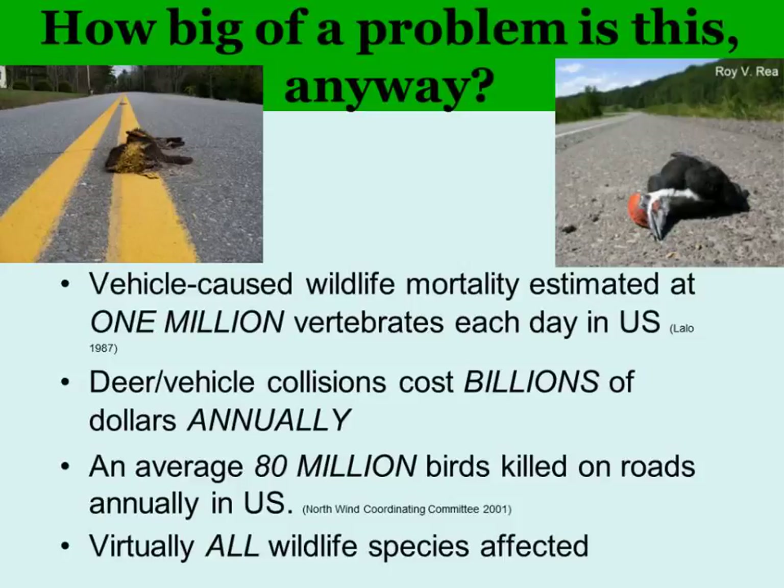We have billions of dollars of costs and injuries from deer collisions. In Maine, over a five-year period, there were over 15,000 deer collisions and over 3,000 moose collisions. Birds are also killed on roads — often flying low across from one wetland to another or scavenging on the road. So almost all animals are affected in some way.